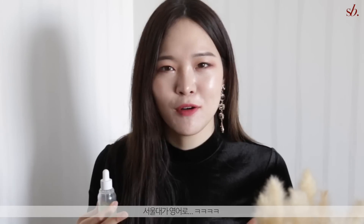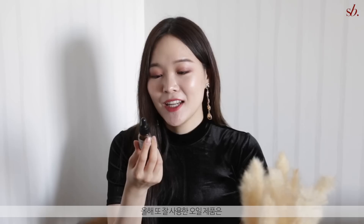This is sold at Olive Young but not every single one of them — the one I got was at the Seoul National University station, the big one. Another oil I fell in love with this year is the Simo Tomato Oil. I got to use this because Leah was raving about it and said it does wonders for her hyperpigmentation, so I decided to check it out and test it myself.